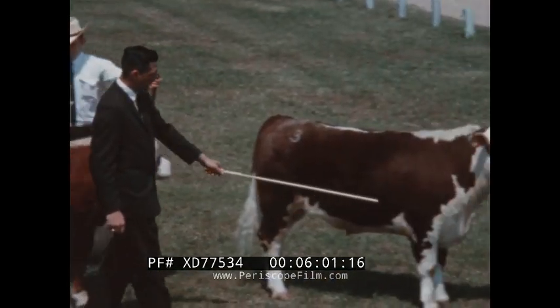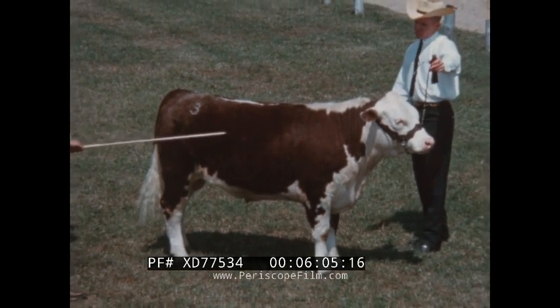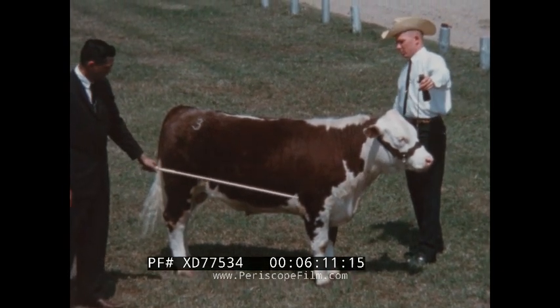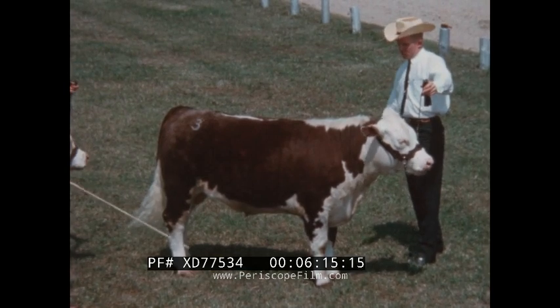Number three is a rather long-legged steer that is light of bone. He is also a rather long-bodied steer that is cut up on his flank, and lacks the indications of muscling through his stifle, arm, and forearm, and the overall indication of finish to indicate that he would be a choice-grade steer.